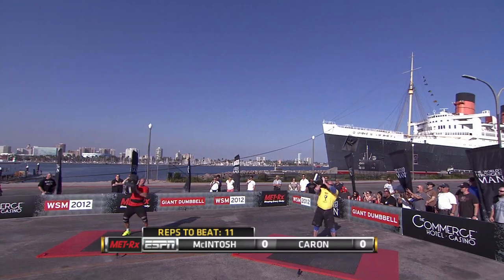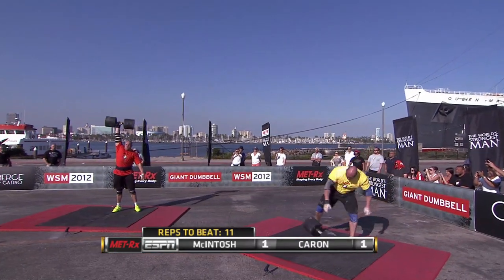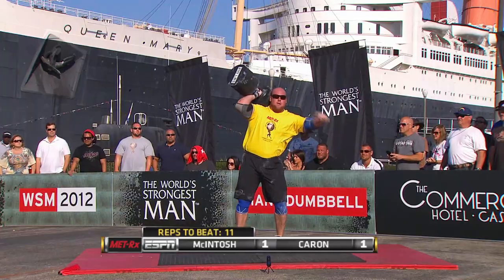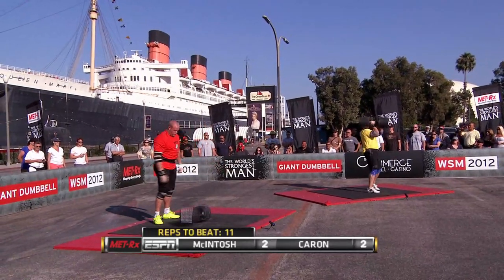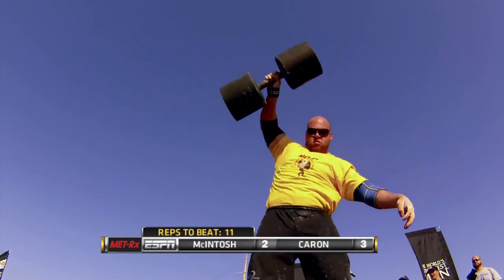75 seconds, the mark to beat 11 repetitions, and that's 210 pounds in hand. Great first rep for each of the guys, but this dumbbell is so big, so awkward — it really punishes the shoulder joint. Both men holding at two as Caron gets the third.